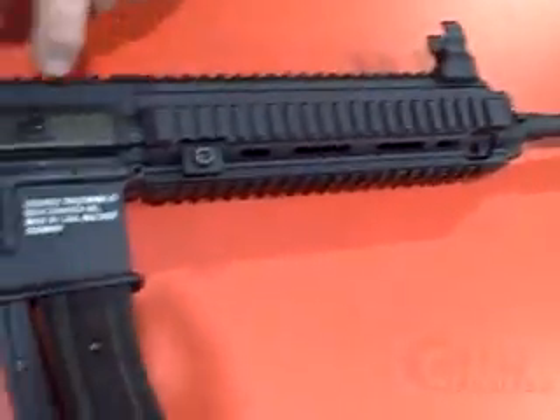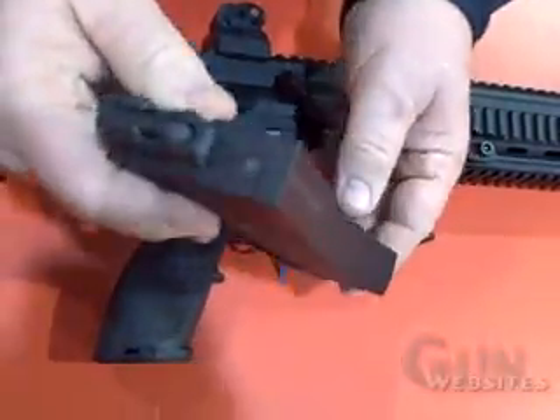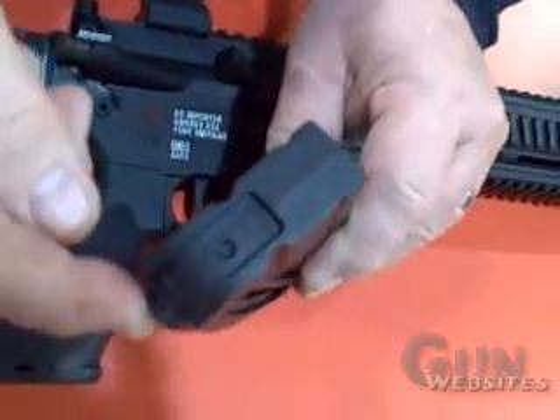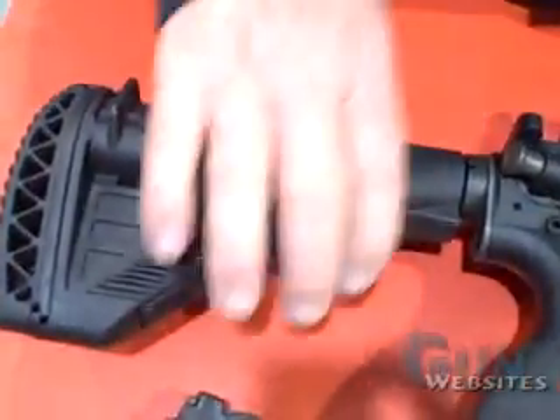We start out here with a 20-round magazine. It's really high quality — we feel like it's probably the best tactical .22 magazine on the market. You can tear it apart, you can repair it, clean it. And then we come to the buttstock.